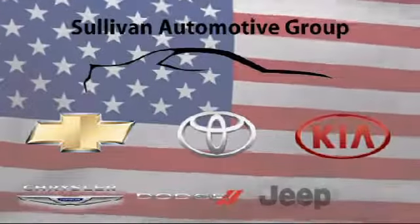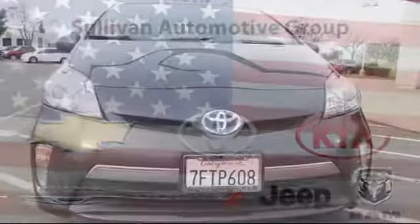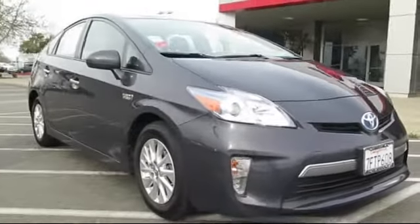For over 60 years, the Sullivan Automotive Group has been serving Northern California's automotive needs. Here's a look at one of our quality pre-owned vehicles from our massive inventory of over 1,000 vehicles.